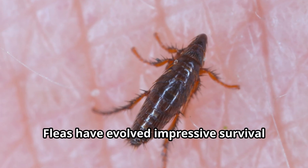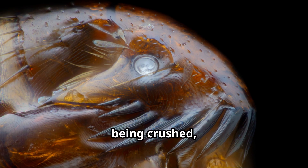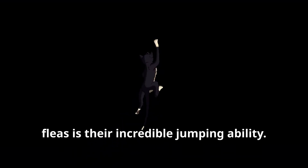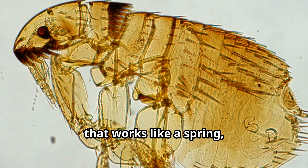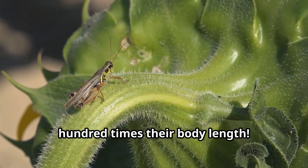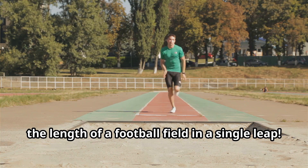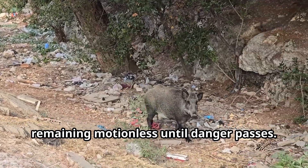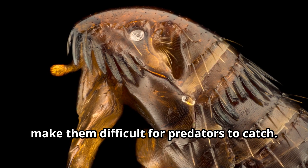Fleas have evolved impressive survival skills over millions of years. Their hard exoskeleton protects them from being crushed, while their flat bodies allow them to quickly navigate through animal fur. The most famous defense mechanism of fleas is their incredible jumping ability, using a special protein called resilin that works like a spring. Fleas can launch themselves up to 200 times their body length — like a human jumping the length of a football field in a single leap. When threatened, fleas can play dead, remaining motionless until danger passes. Their small size and quick movements also make them difficult for predators to catch.